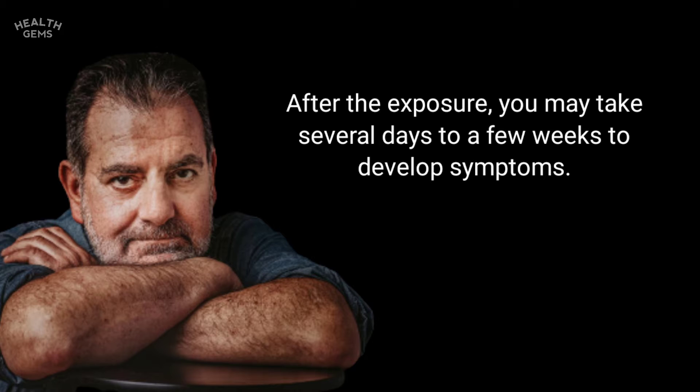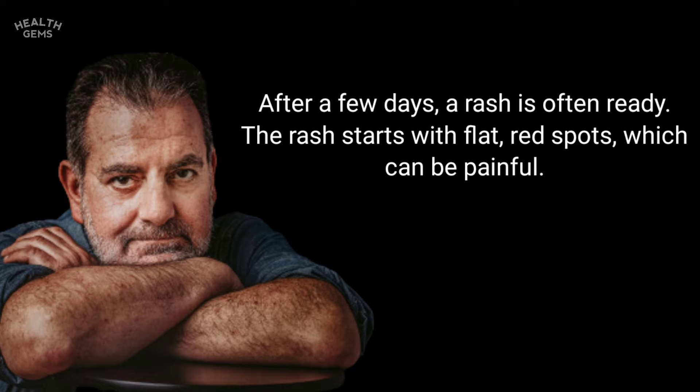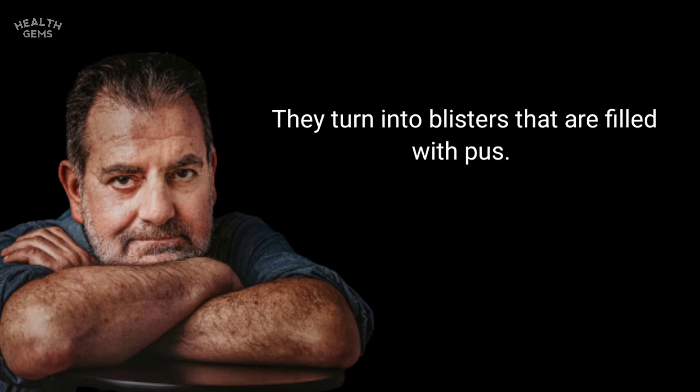After exposure, it may take several days to a few weeks to develop symptoms. After a few days, a rash often appears. The rash starts with flat red spots, which can be painful, and they turn into blisters that are filled with pus.